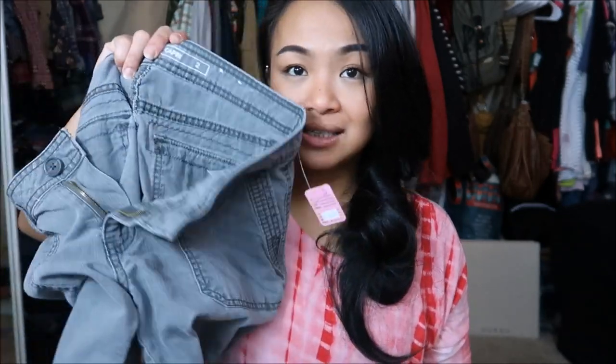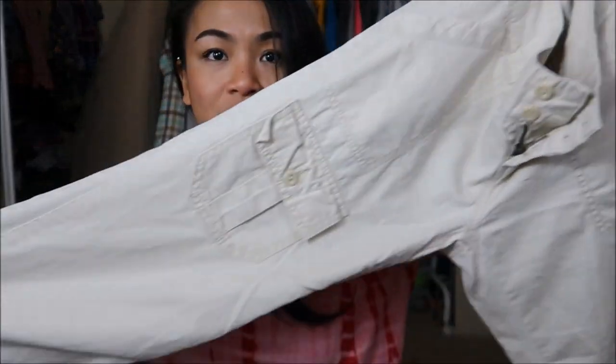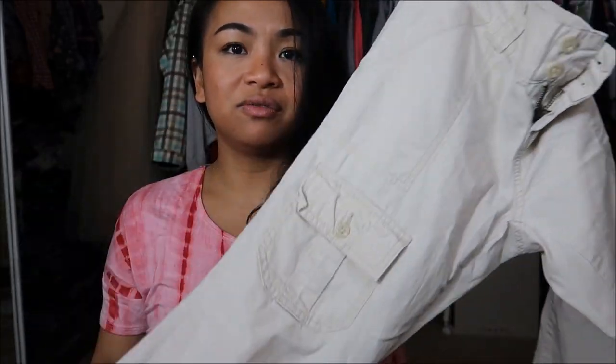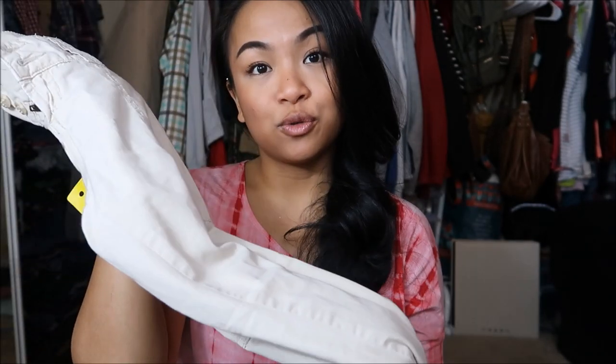The next thing I have is by Rubbish — this is a size 3, and I usually fit a size 2 fine, so I was like why not? But honestly, I couldn't even do a try-on on this because it wouldn't get past my butt, and I don't have that big of a badonkadonk. It's like this really cute capri cargo type of pants, but I just couldn't fit in. I'm really sad. This was originally $7.99, but it has a hole punch through it, so this was only $0.25.